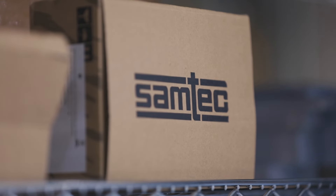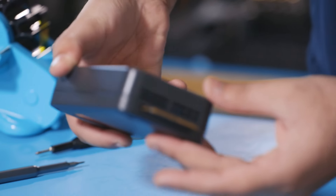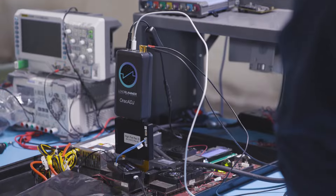ProGrAnalog uses a wide variety of our high-speed product line. With the type of products that they're using and the speeds that they need to get out of those products, ProGrAnalog has used Samtec's signal integrity group. We've done some testing for them to make sure that they have the right products for their application, so they're on the leading edge of our products that are coming out.